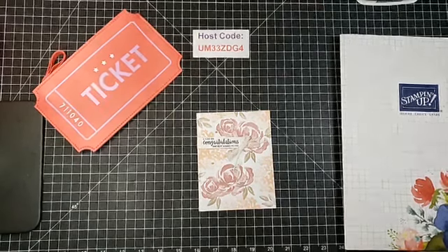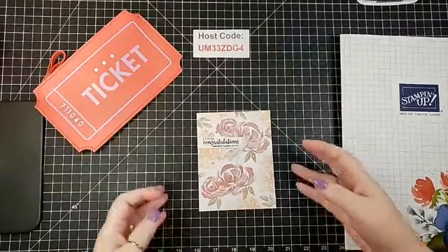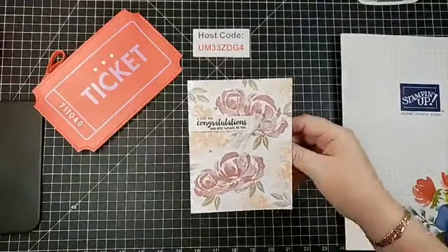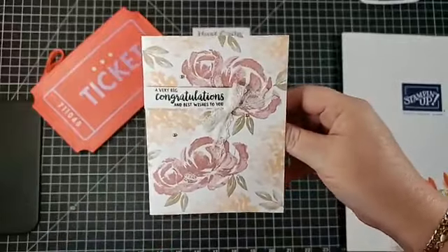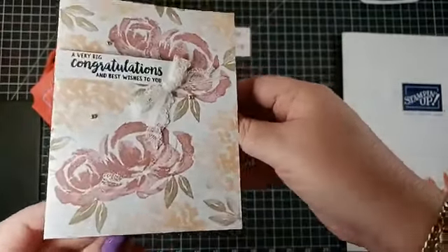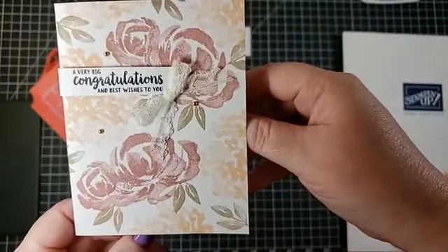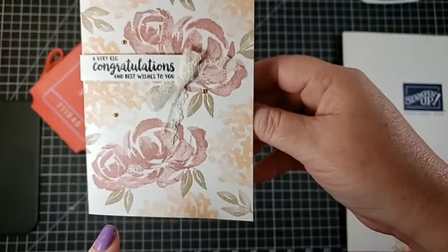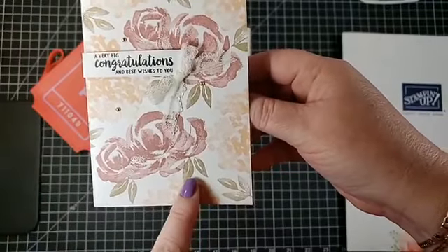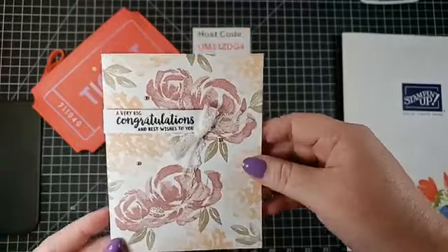As people are coming in, I'm going to get going because we've got quite a few things. This was the card that I posted on my blog yesterday. It's hard to photograph, but I would have never put these colors together — this came straight from the color coach. It's Rococo Rose, Petal Pink, and Crumb Cake. Thank you Sue and Laura for sharing.